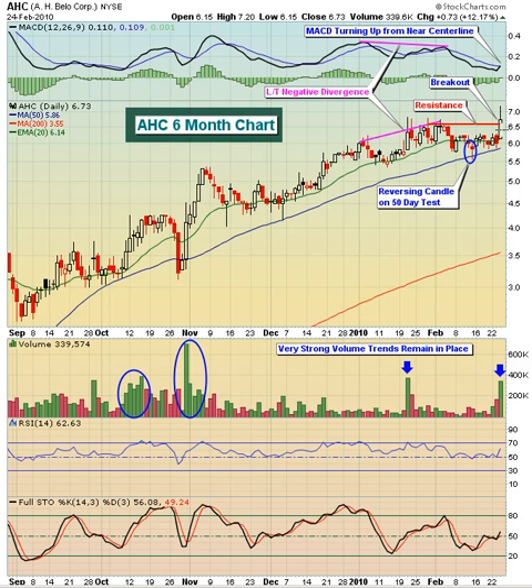I wouldn't be surprised to see this stock trade up to maybe $8.00 or $8.25 in time. To the downside, we want to keep an eye on the 50-day moving average — maybe even just a tad below it to these recent lows. A breakdown below that area on increasing volume would not bode well for the stock, but in the near term it does look fairly bullish.